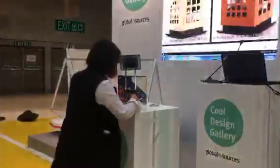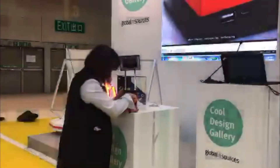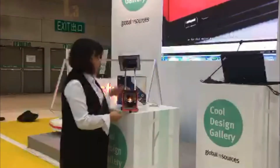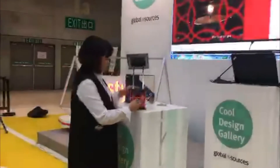Everyone has problems with lighting or finding power to charge gadgets when camping, caravanning, barbecuing, or for any outdoor activity. We have a solution for you — the candle light.